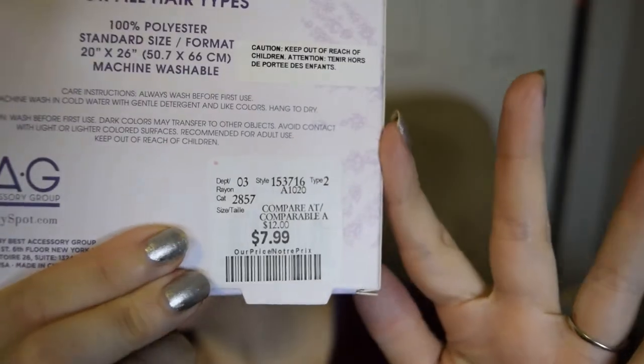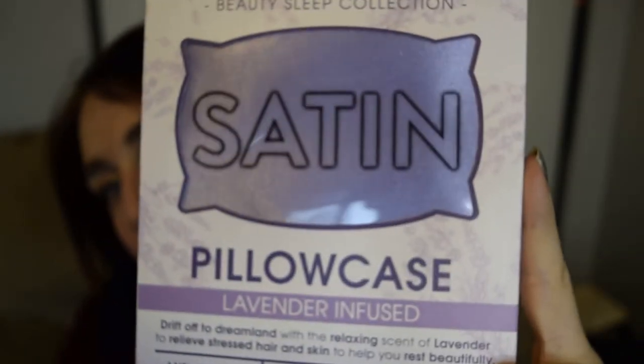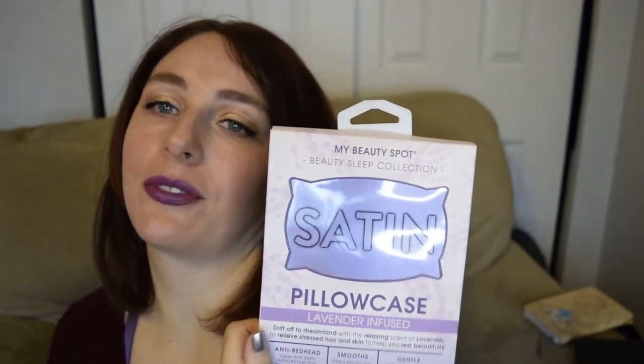Now for the stuff I bought. I put everything from Giant Tiger and Winners in one bag, so I'm just going to pull stuff out and show you. The first thing is this satin pillowcase — I got this at Winners and it was $7.99. It is this purple lavender-infused satin pillowcase. I watch a girl on YouTube named Laura Jane Atelier who talks a lot about having silk pillowcases. I couldn't find a silk one but I did find satin. These are supposed to be really good for your skin and your hair, so I picked it up and I'm going to try it out.